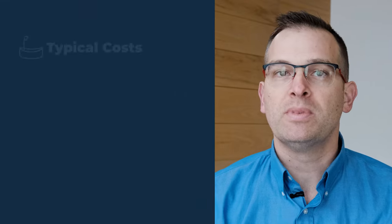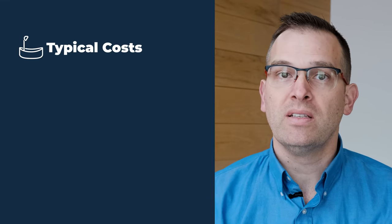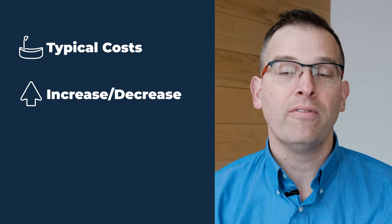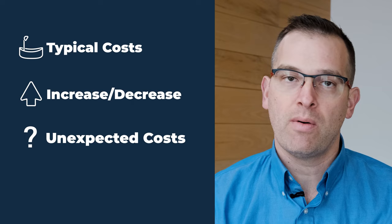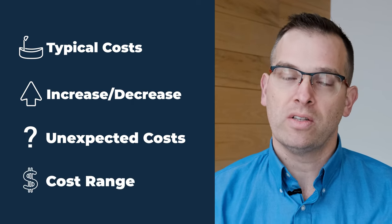My name is Jacob. I'm a project development advisor here at Custom Built Design and Remodeling. Today we're going to touch on some typical costs related to a shower, some things that could increase or decrease those costs, unforeseen things that can come up in a shower project, and also the overall costs of a shower.